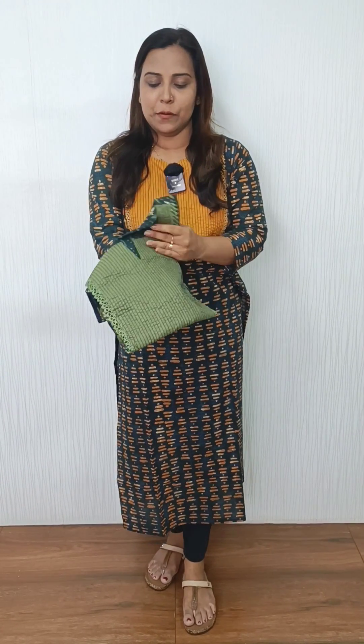In this video, we have a collection of ready-to-wear. I have a pattern of cotton in a green shade. The rate is 795.